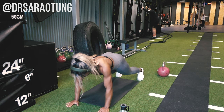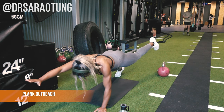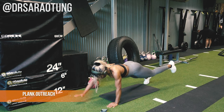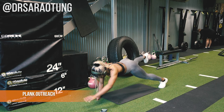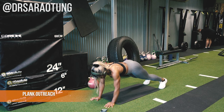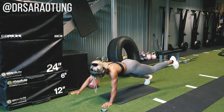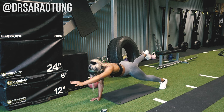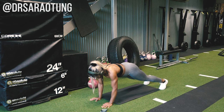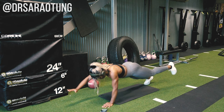Now for the circuit — this is a real burner. We start with plank outreaches: in a straight-arm plank, lift opposite arm to opposite leg, really working the core with a little glute squeeze as you raise and extend the leg. If that's too difficult, come down onto your elbows and either hold the plank for 40 seconds or do single-limb outreaches — one arm at a time or one leg at a time — but still getting a great core burn.